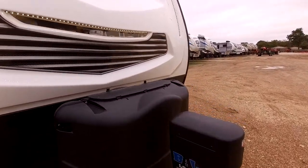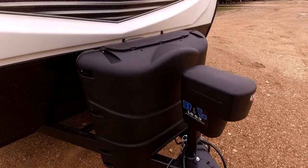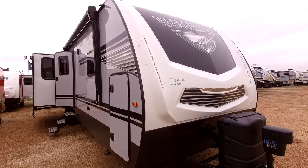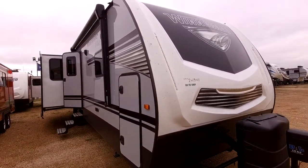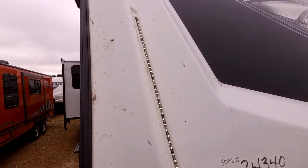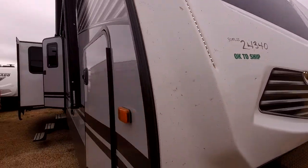This RV also has extra large propane tanks, so you're not going to have to refill as often versus the smaller ones out there. Of course it is all aluminum construction, heated and enclosed underbelly, and fiberglass with an upgraded TPO roof. The cap on this RV has LED lights in the front and in the middle to help you hook and unhook in all lighting conditions.